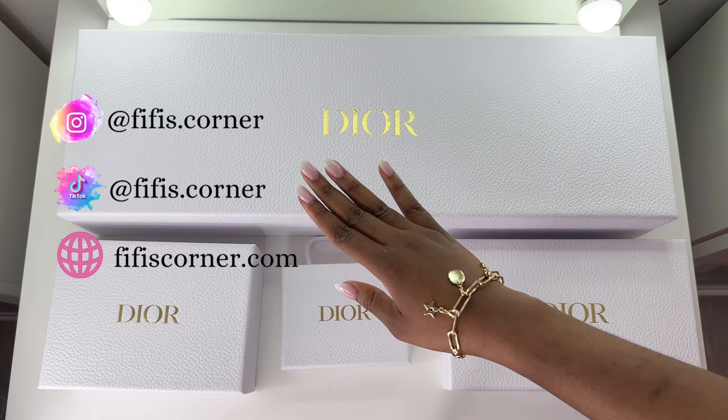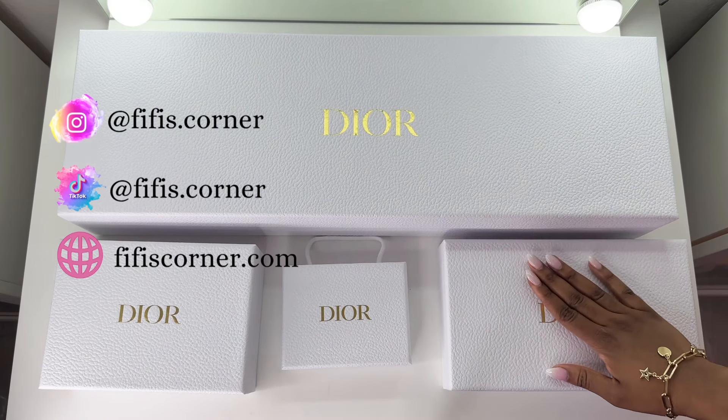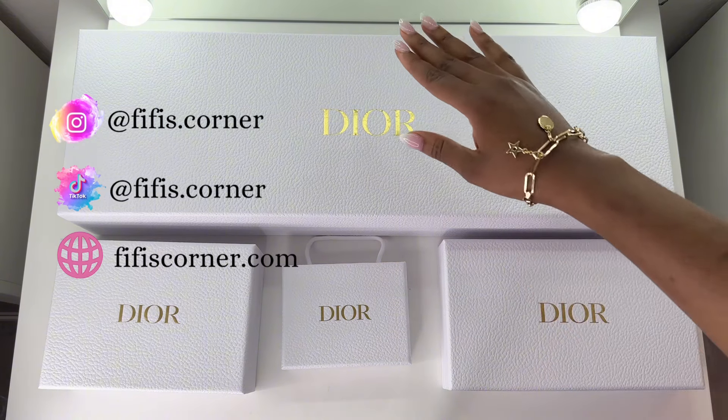As usual, please follow me on all my socials and don't forget to check out www.fifiscorner.com if you're looking for current and active Dior Beauty promo codes.